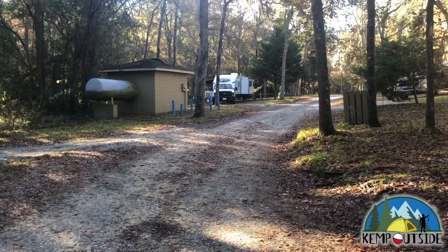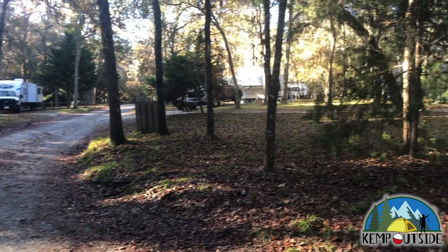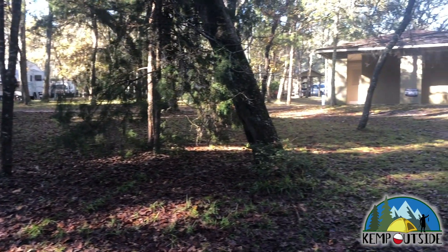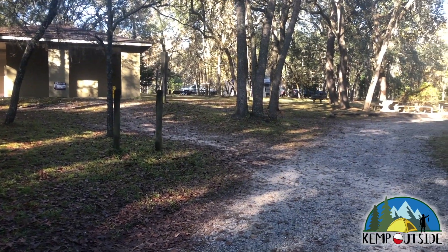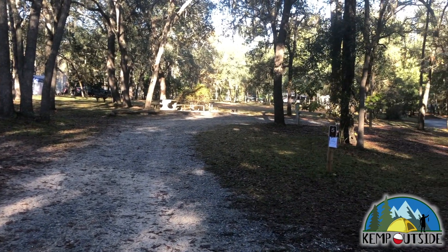We're going to take a look at Campsite No. 5 from the Loop Road. That building right in front of the video there is the main restroom facility for this Campground Loop, so this site is very close to the restroom.